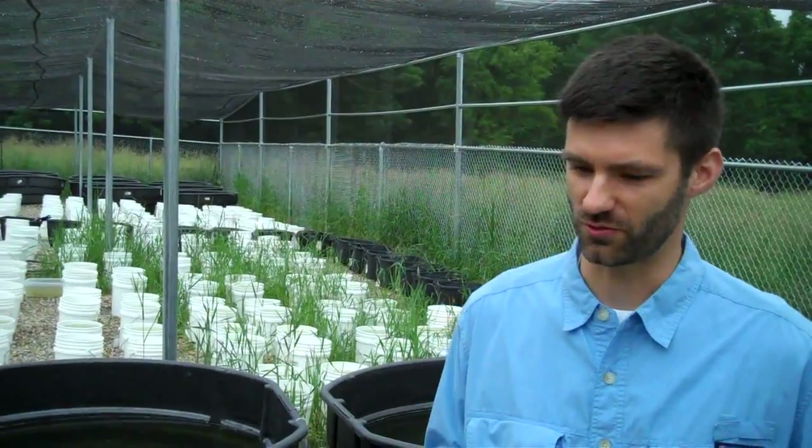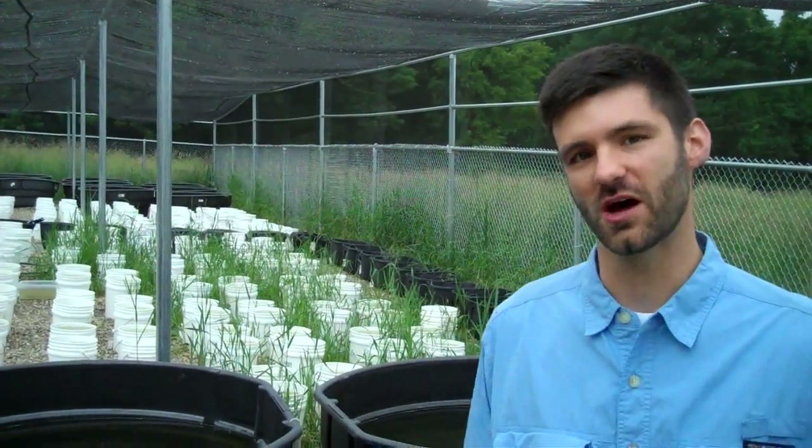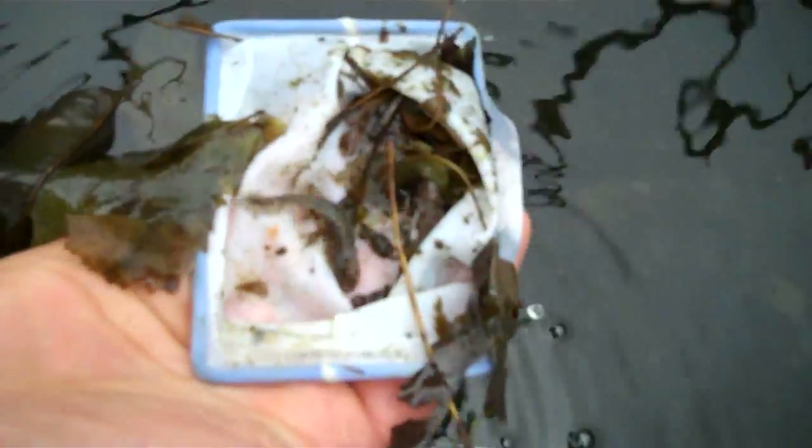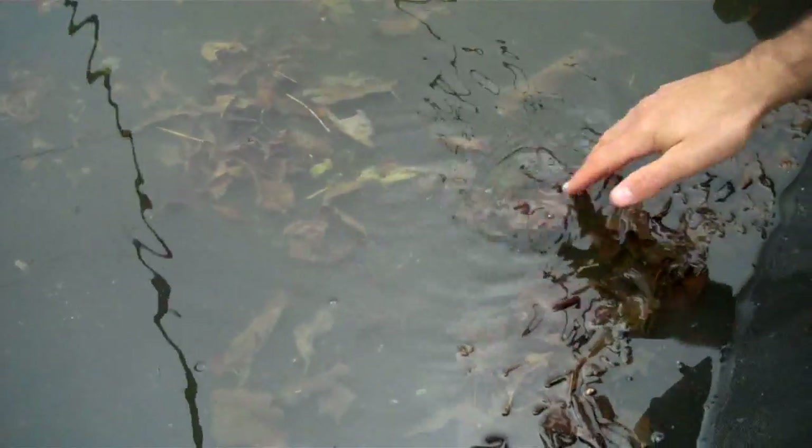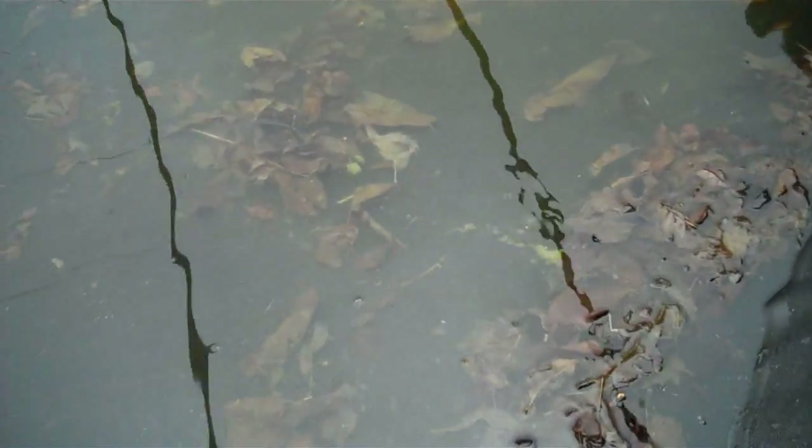One of the really fascinating things I've found using these salamanders in Connecticut is that they have evolved to deal with the specific set of predators that they live with. You can be in a pond here where the salamanders have certain traits, and then go to the next pond and they've evolved a completely different set of traits to survive with that set of predators.